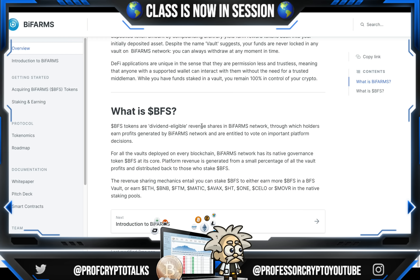Let's talk about their token. What is the BFS token? These tokens are dividend-eligible revenue shares in the BiFarm network, which holders earn profits generated by the BiFarm network and are entitled to vote on important platform decisions. For all of the vaults deployed on every blockchain, BiFarm network has its native governance token, BFS, at its core. Platform revenue is generated from a small percentage of all vault profits and distributed back to those who stake BFS. The revenue-sharing mechanics mean you can stake BFS to either earn more BFS in a BFS vault or earn Ethereum, BNB, FTM, Matic, AVAX, HT1, Celo, or Mover in the native staking pools.